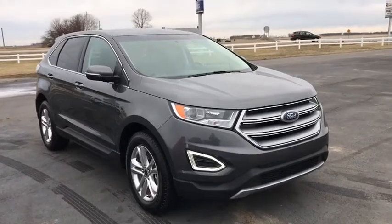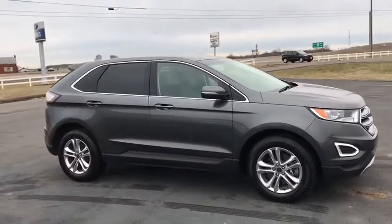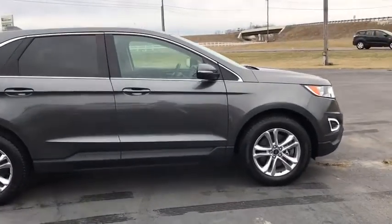Stop by and take a look at the 2016 Ford Edge. It thrills with more power and MPG. Either way, you're in for an exhilarating experience with the Ford Edge.